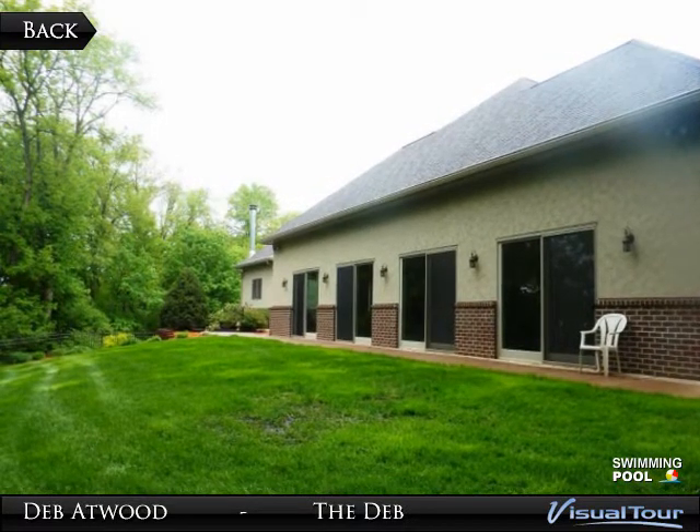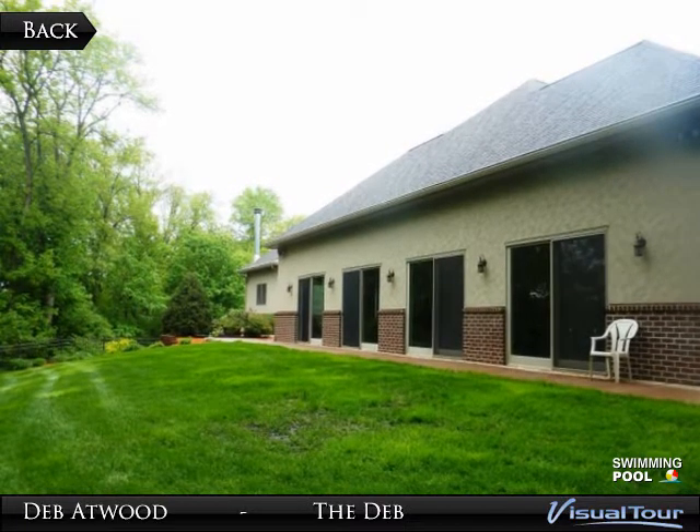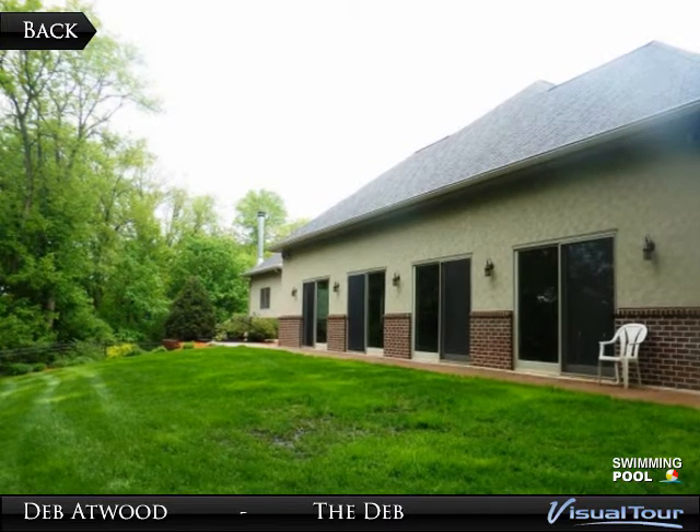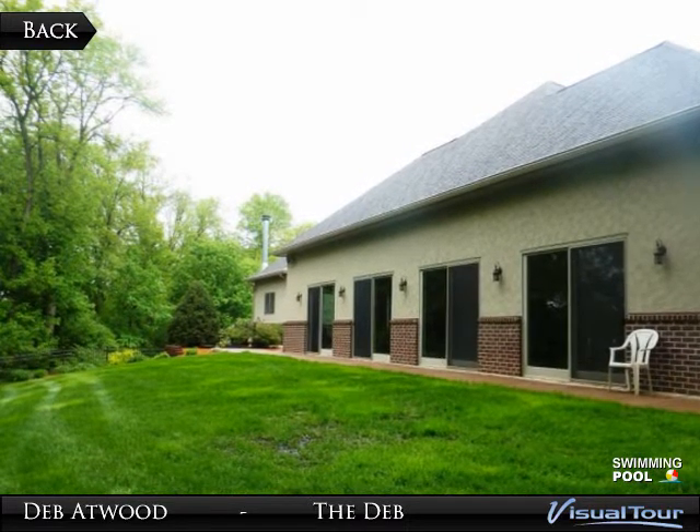Additional features include heated bathroom floors, granite countertops, central vac, and custom built-ins plus much more. The amazing kitchen with huge island, top-of-the-line appliances, and large walk-in pantry is an entertainer's dream.